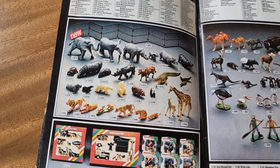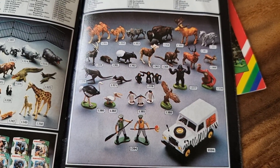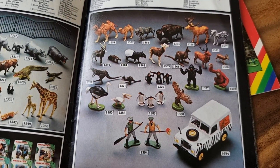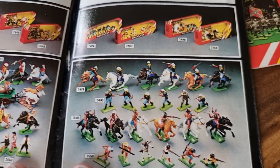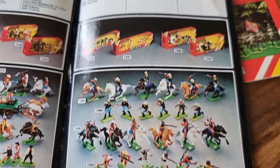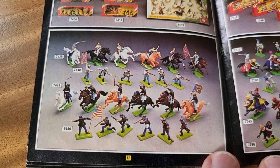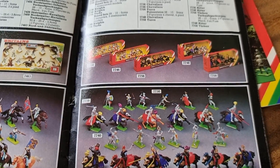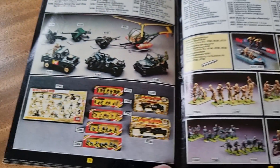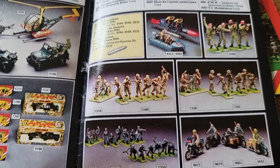Here we got some more African animals — the elephants, hippos, fantastic. Nice Land Rover. Look at the cowboys and the Indians. And I have also never seen this on a diecast event.